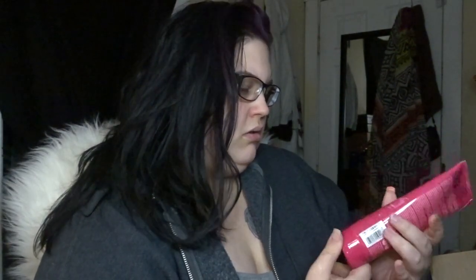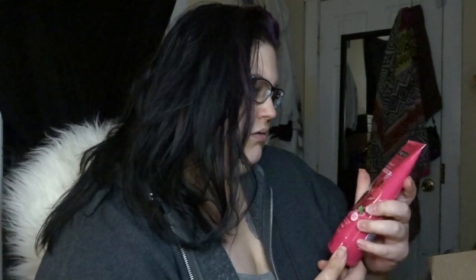Next I decided to pick this up — I love the face masks I already have from this brand so I can't wait to try this one. It smells really good too. This is the Freeman Feeling Beautiful revitalizing pomegranate peel-off gel mask, and the scent is pomegranate.